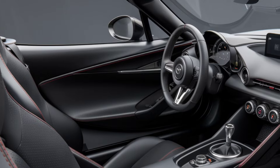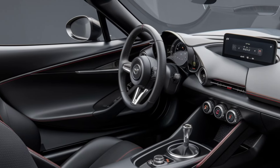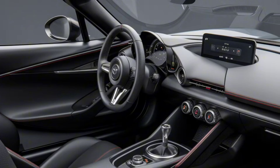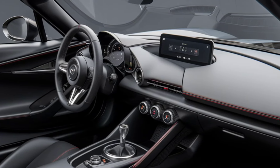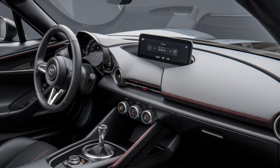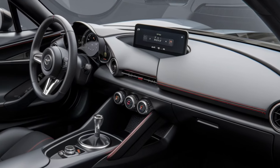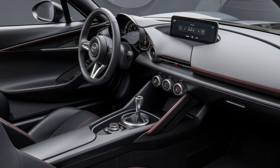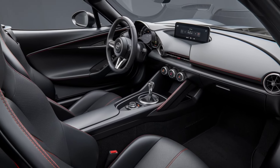While the 2025 MX-5 Miata stays true to its minimalist interior ethos, it now comes equipped with more modern technology. A 7-inch infotainment screen is standard, supporting Apple CarPlay and Android Auto. The system is intuitive, offering easy connectivity and voice commands to ensure the driver's focus remains on the road.